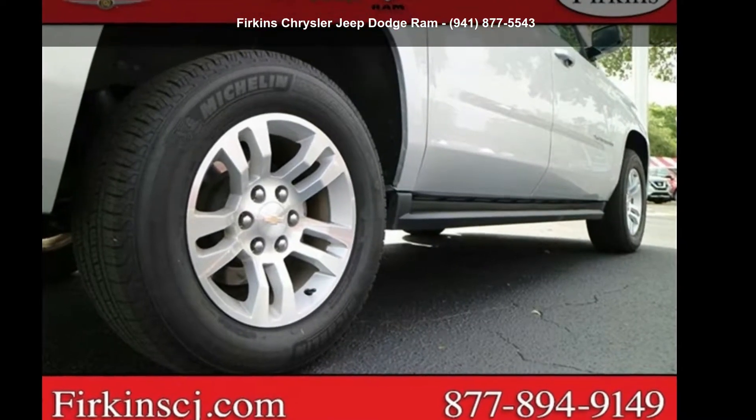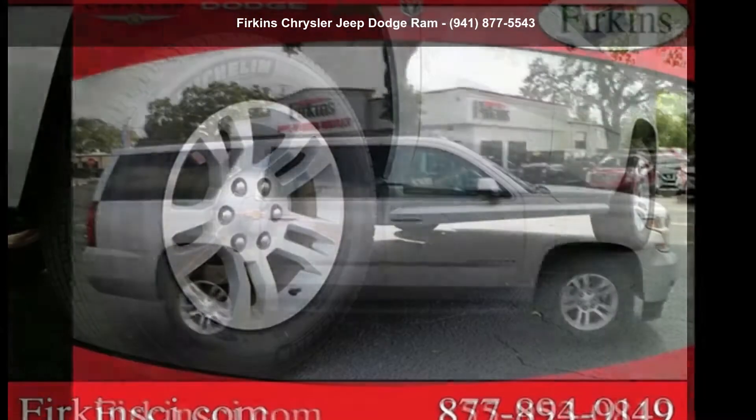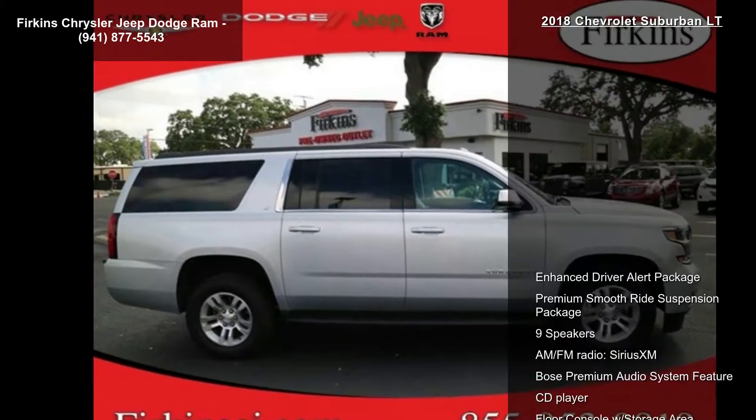Presenting the Chevrolet 2018 Suburban LT — this may be the set of wheels you've been looking for. Enjoy these notable features.